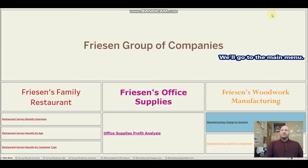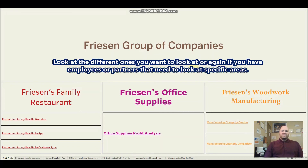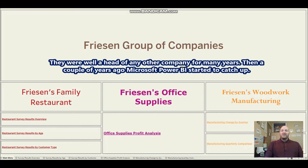Going back to the main menu, you can see there are lots of different types of dashboards and charts we can design for you, all in one spot. You can easily navigate between them, and specific employees, managers, or partners can be given access to just the areas relevant to their companies. You can also customize the backgrounds with your corporate colors, branding, different fonts, and logos for each company.